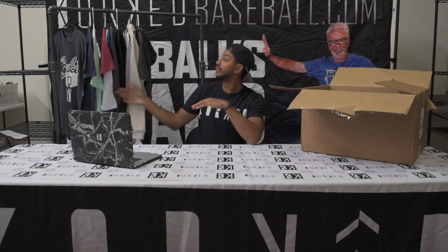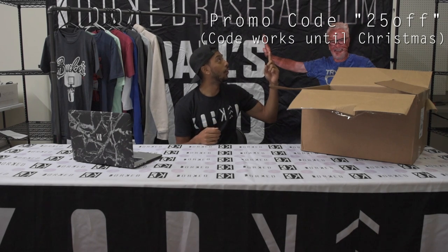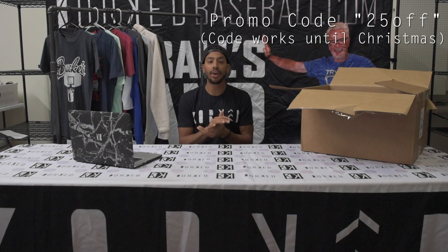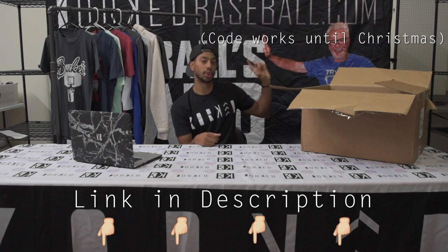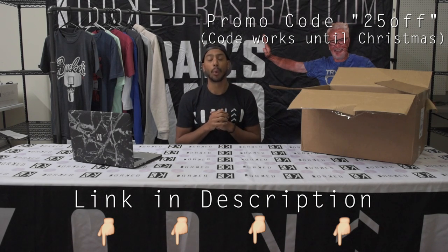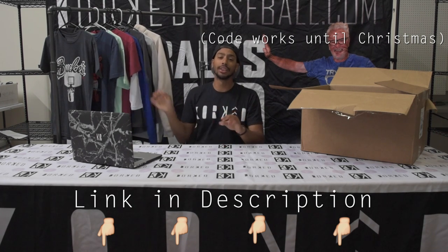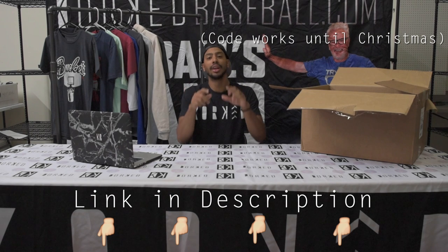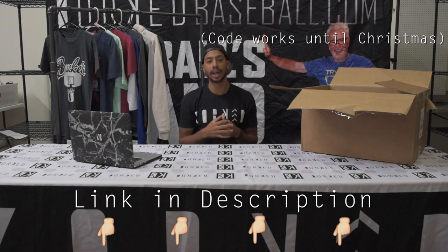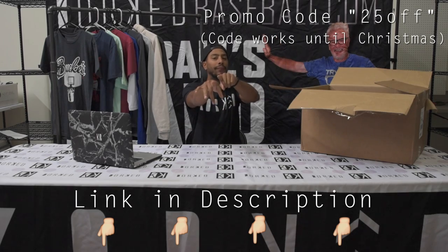I hope you guys liked all these different shirts we have — there are so many beautiful shirts right here. As I promised, there's going to be a 25% off code. Put that in at checkout and it will give you a discount. Go to the description and click the link right here to purchase and use this 25% code. Leave a comment below telling me which shirt you liked best, and subscribe to our channel because we have so many new great things on the horizon. Hit that like button because it really helps us out a lot — click that link in the description, put in the 25% off code at checkout, and you'll be the freshest man on the field.